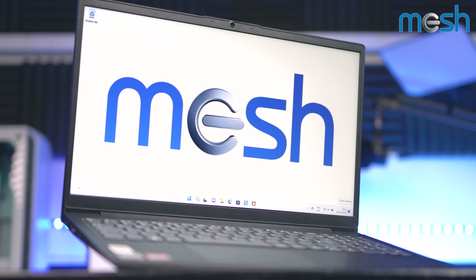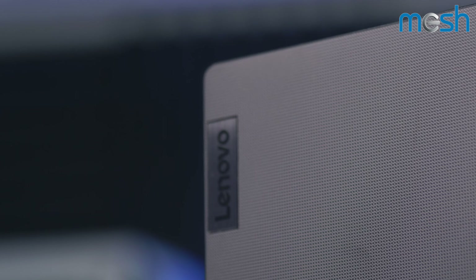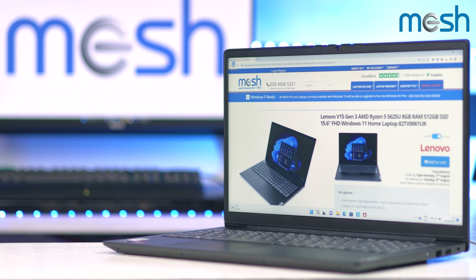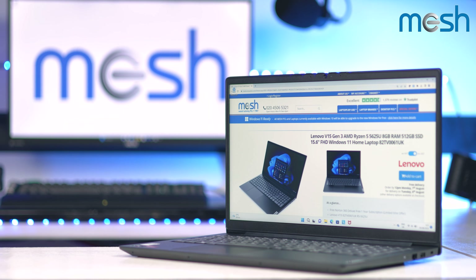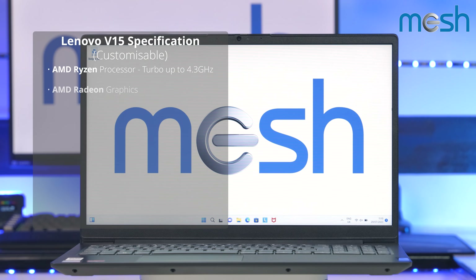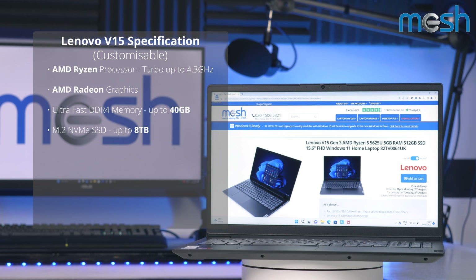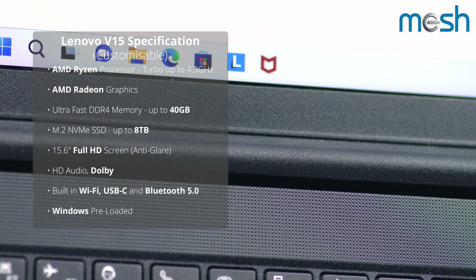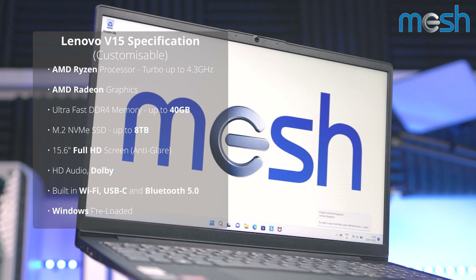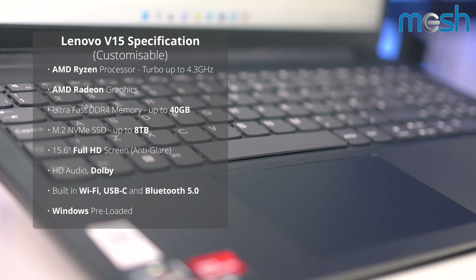This is the third generation of the Lenovo V15 laptop. If you order one of these brand new from Mesh computers, it can be customized with full warranty support. The V15 is available with AMD Ryzen 5 or Ryzen 7 processors, preloaded with Windows, and will boot quickly from its SSD drive, which is available up to 8 terabytes, with up to 40 gigabytes of ultra fast memory.